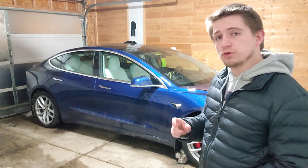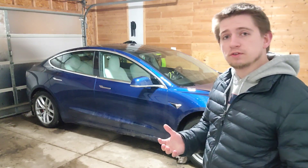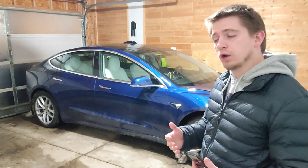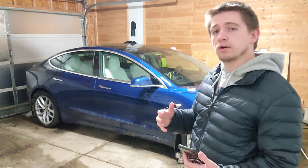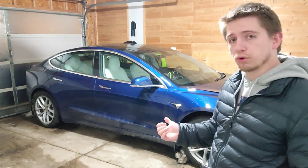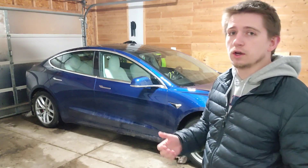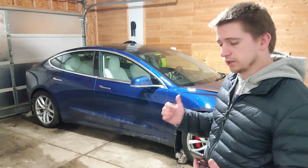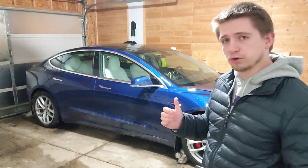When you have FSD, it gives you a safety score, which reflects how good of a driver you are. Based on that score is the type of premium you pay for insurance on these cars. You don't have to go through Tesla, but of all the insurance options out there, Tesla's insurance is pretty much the lowest I've ever seen for this car.